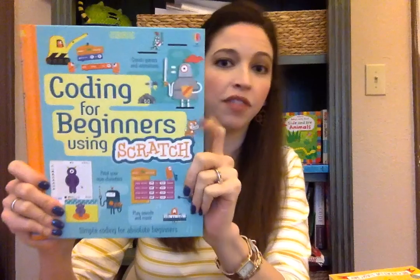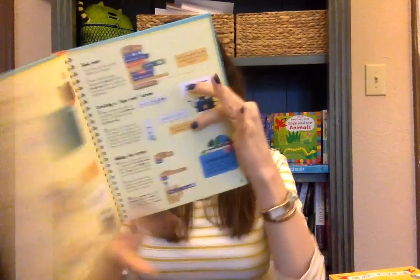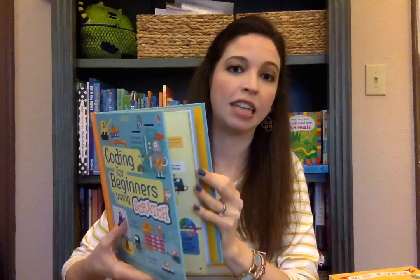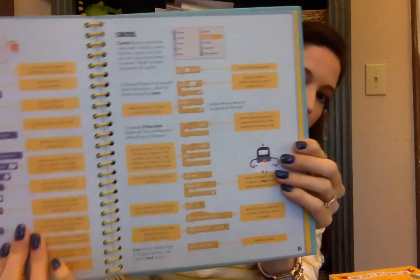We also have Coding for Beginners using Scratch. Scratch is a computer language being used in some elementary schools, and this book provides step-by-step instructions for getting started and for making games, animations, and more. In this age of computers, this is a great book to help your child get started and give them an edge in careers that have to do with coding.